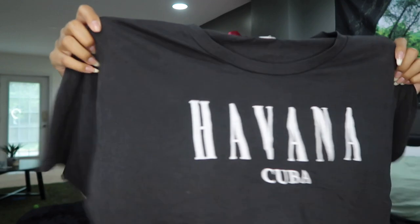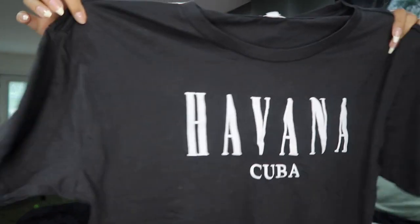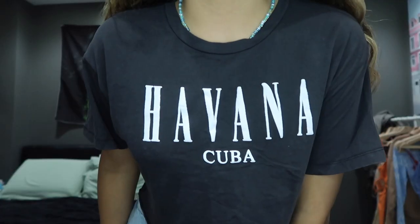If you haven't seen Garage, this is your sign to go — they have the cutest tank tops, but I wasn't about to spend that much. Instead I got some of their t-shirts because I realized I don't have cute loose crop top t-shirts. I got this one that says 'Havana' — it's like a charcoal gray, almost black. Havana, Cuba.